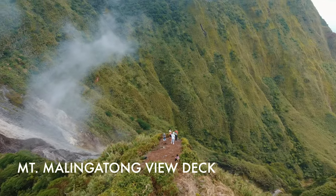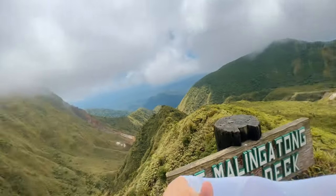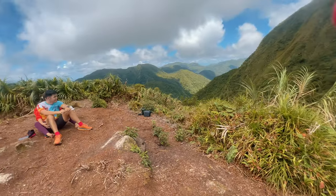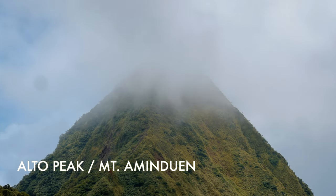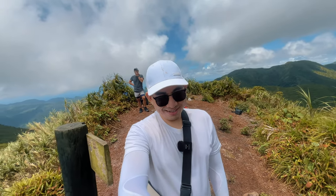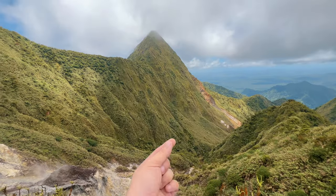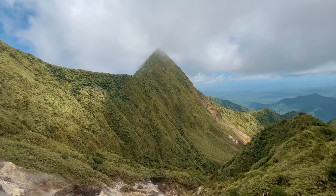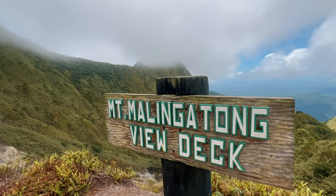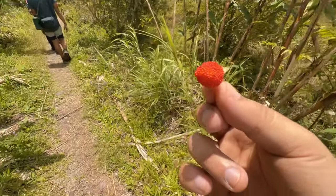It's about 1,003 meters above sea level. From here, you can see the summit of Alto Peak, or Mount Aminduan — the highest peak in Region 8, the rooftop of Eastern Visayas. Below us there are sulfur vents, and we have a 360-degree view of the mountain ranges. There's even a wild berry here — and it tastes good!